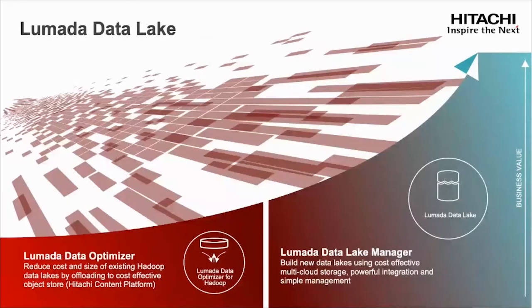Next, we're going to dive into our LaMotta data lake capabilities. We have two capabilities: LaMotta Data Optimizer, focused on helping existing Hadoop data lakes, and LaMotta Data Lake Manager. For LaMotta Data Optimizer — for companies that have already invested heavily in Hadoop-based data lake infrastructure and are looking to lower the cost of their existing data lakes — that's where LDO provides key functionality. It also provides a set of policy-based services for intelligent and seamless archiving and retrieval between HDFS and our object store, Hitachi Content Platform, allowing data lake applications to operate while data moves seamlessly to more cost-optimized hot or cold tiers.